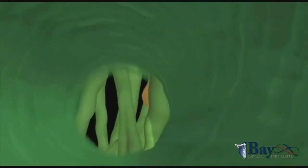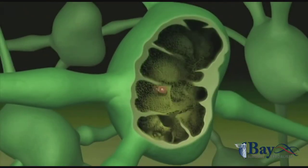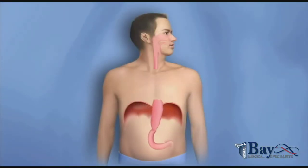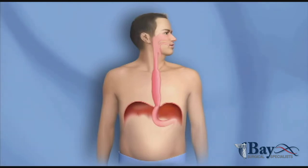Lymph nodes capture bacteria, viruses, and other harmful material including abnormal cells moving through the body. Typically, the remainder of the stomach is pulled up through the hiatus and attached to the remaining part of the esophagus.